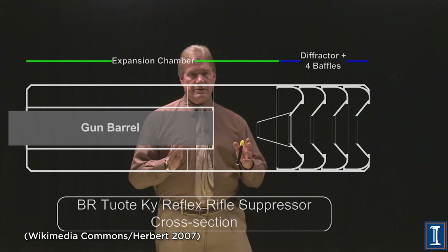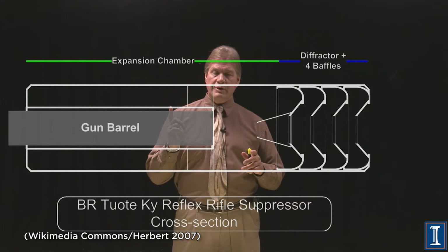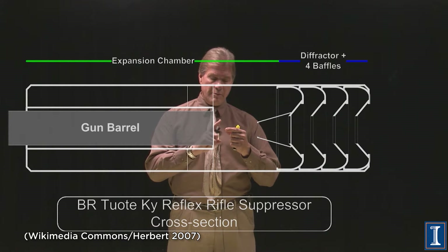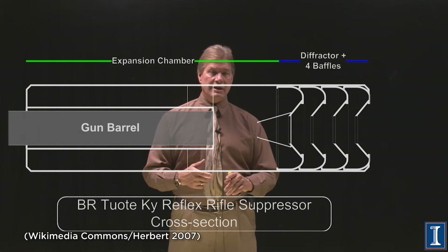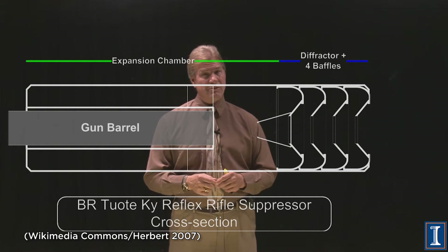There are three things that make noise in a gun. The first is when you actually discharge the bullet — you have a mechanical hammer that strikes the firing pin, which initiates the gunpowder exploding. Very hard to do anything about that; there is going to be some kind of clicking mechanical sound, but that is actually pretty quiet.